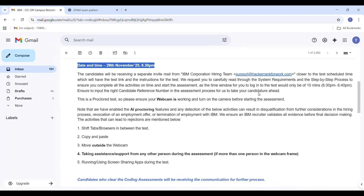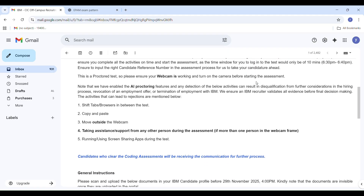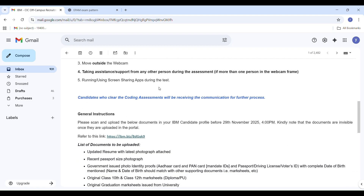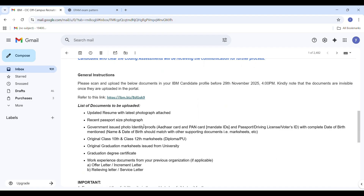Now coming to the important part — the test is scheduled on 29th November 2025 at 6:30pm. IBM clearly mentioned that the login window is only 10 minutes. So you must join the test between 6:30pm and 6:40pm. If you try to login after that, you won't be able to enter the test. So keep this in mind.